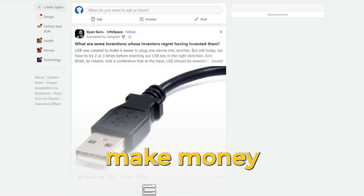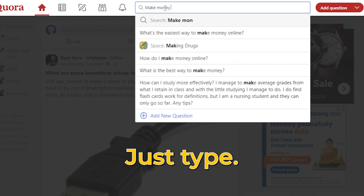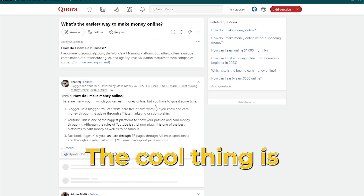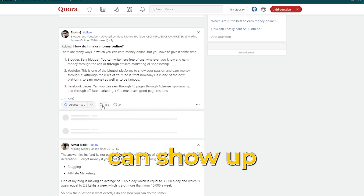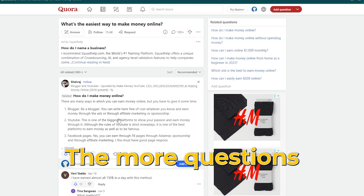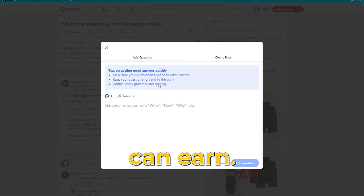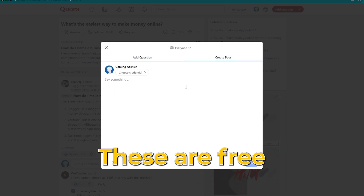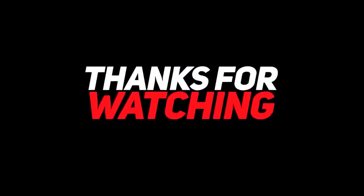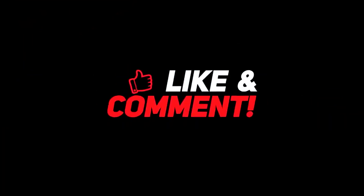Quora is also a great way to make money online. Just type 'make money online' in the search bar and answer people's questions with helpful responses. The cool thing is your answers can show up on Google, bringing in passive income over time. The more questions you answer, the more you can earn. These are free and universal tactics that you may use anywhere. If you enjoyed the video, smash the like button and don't forget to subscribe to the channel.